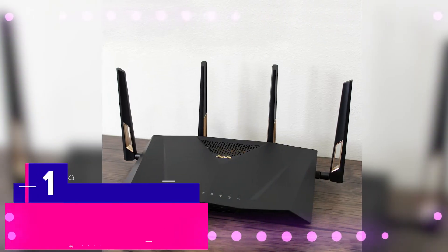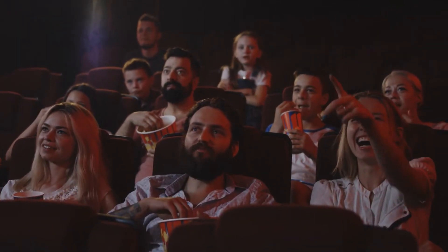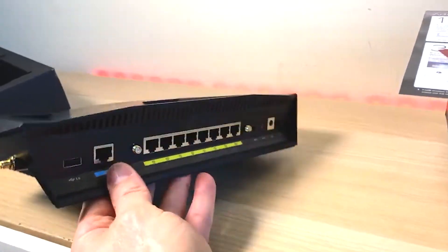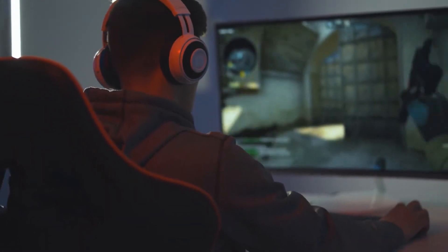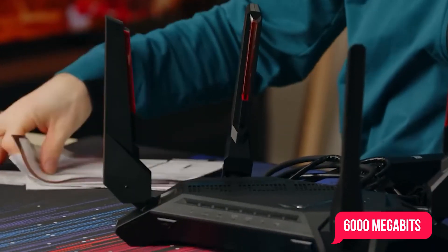The Asus AX6000 — maybe you are a serious streamer that wants to give their audience the best possible experience, or maybe you're just that hardcore of a gamer that you need something that powerful. The Asus AX6000 is what you need to buy when you need the ultimate in speed and performance, clocking in at speeds of, you guessed it, 6,000 megabits per second.